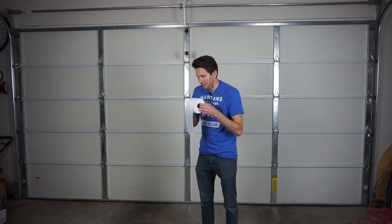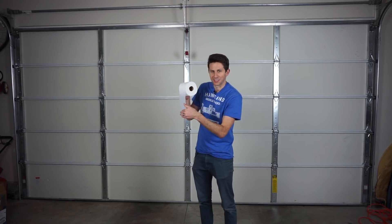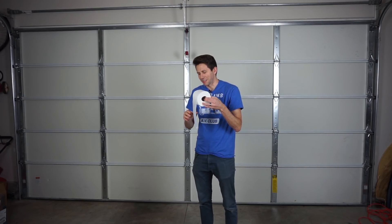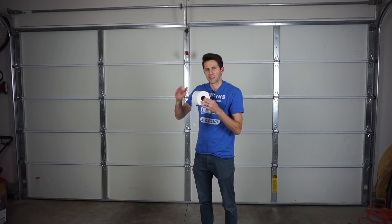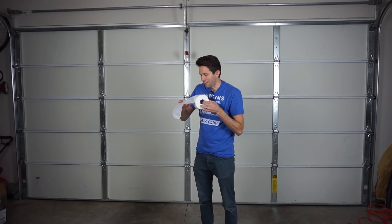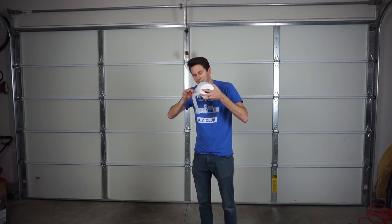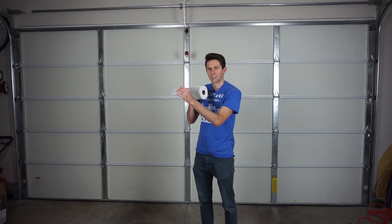Watch what happens when I blow over this toilet paper. Notice how it comes up. The reason it comes up is a few different reasons. One of the reasons is because the air is moving faster when it's flowing, and when air moves fast, the pressure is reduced. So the pressure from the bottom pushes up on it and brings it into the air stream. Another reason it moves up is because the air actually sticks to the toilet paper, and as the air is going over it, it's sticking to the toilet paper and pulling it up. That sticking to the toilet paper is called drag.